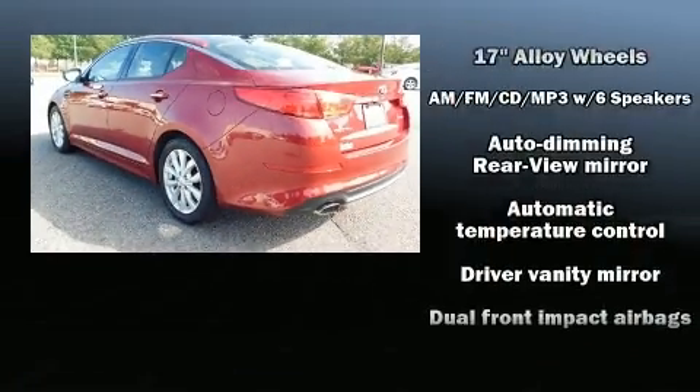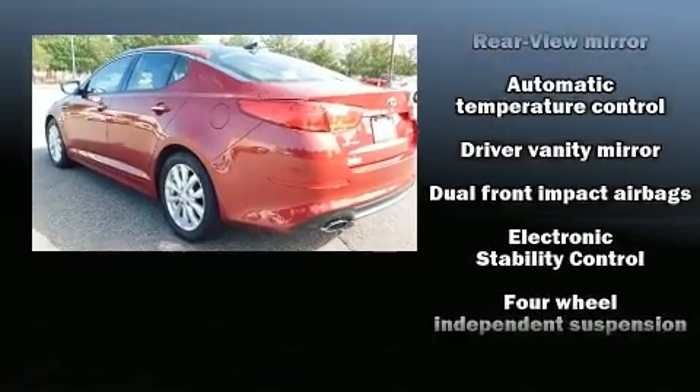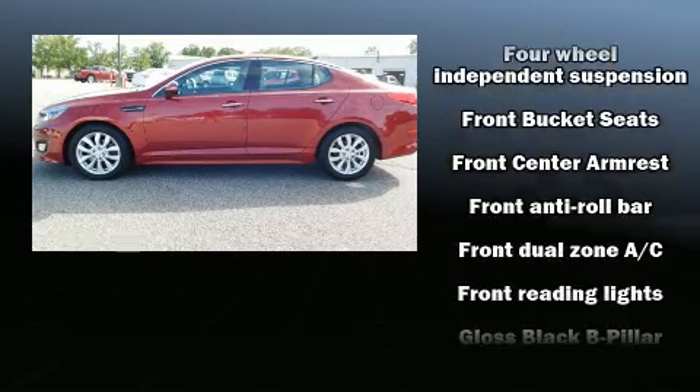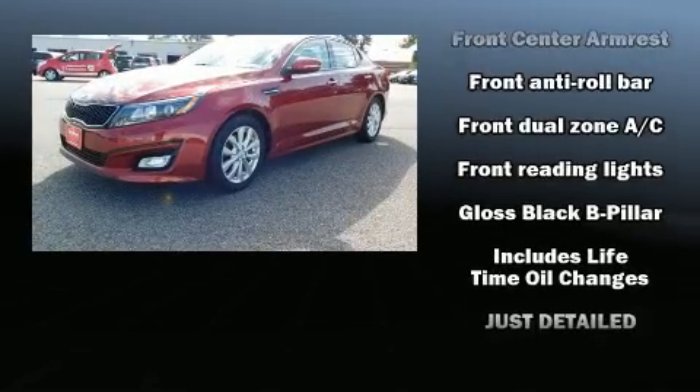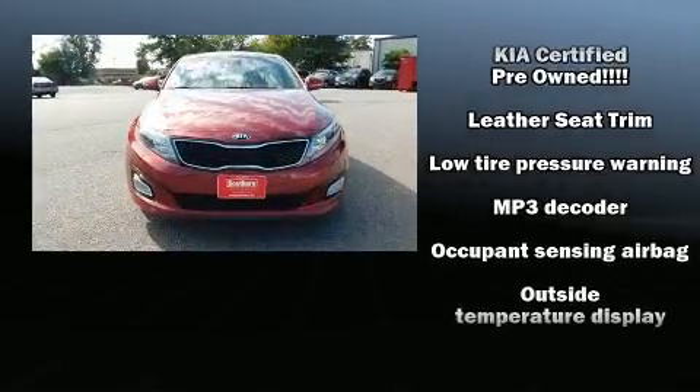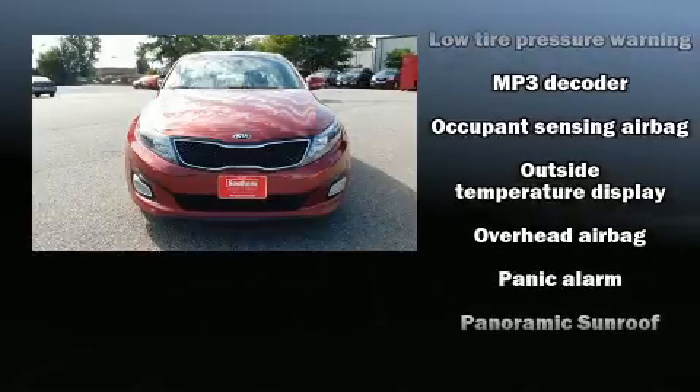Kia infused the interior with top-shelf amenities such as leather upholstery, one-touch window functionality, a trip computer, front fog lights, and air conditioning. In the event of a rollover collision, side curtain airbags provide additional protection for outboard-seated passengers.